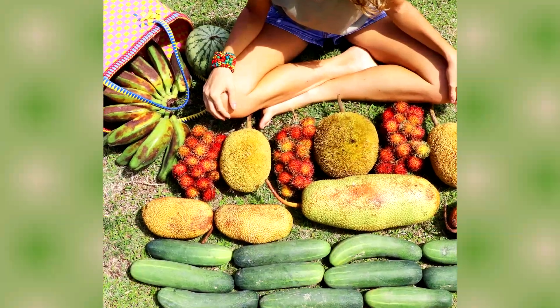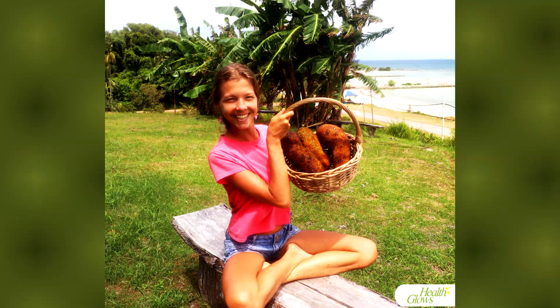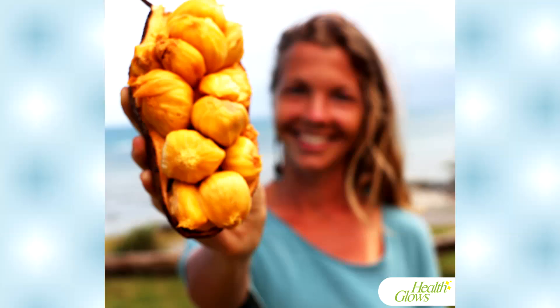For my lunch I generally have my favorite fruit for the given season and location, and for January and February on the island of Borneo that would be my all-time favorite fruit — champedak.